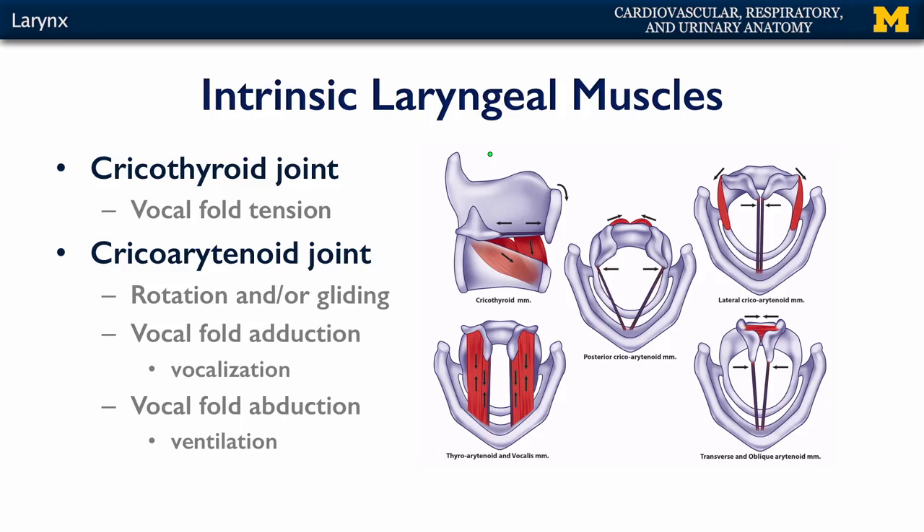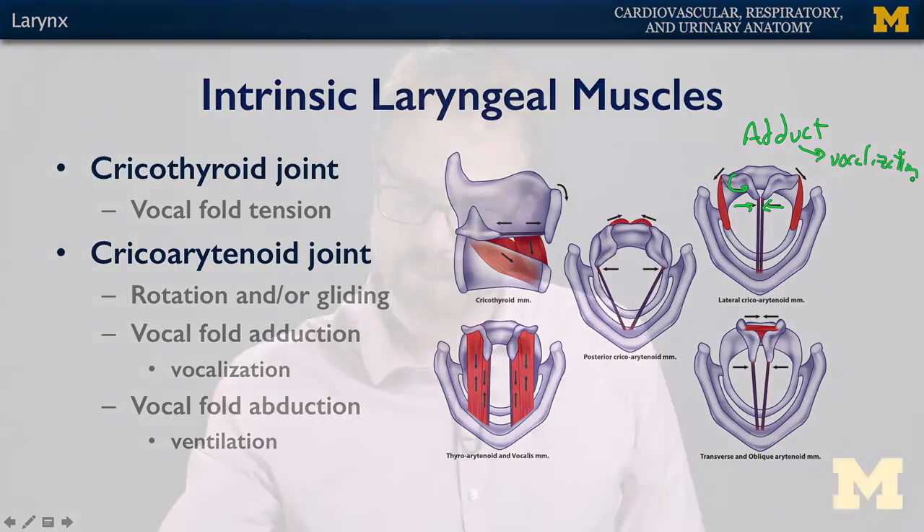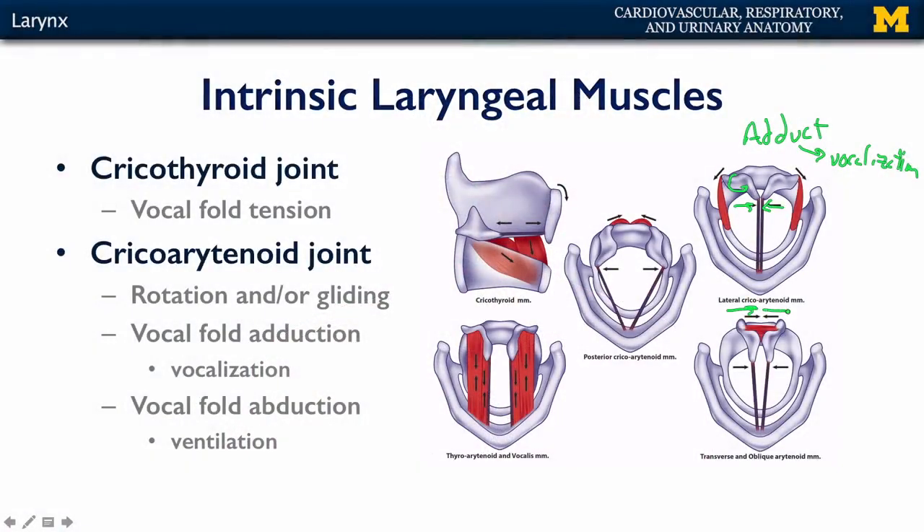With respect to the cricoarytenoid joint, the arytenoids can pivot outward, which abducts the vocal folds — this is the position supportive of breathing. The other thing we're able to accomplish is rotating the arytenoids the opposite direction so as to adduct the vocal ligaments, bringing them into nearer approximation with one another, which is important for vocalization. You can also slide the arytenoids towards one another, which also helps with adducting the vocal folds.